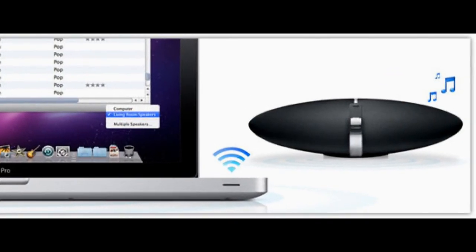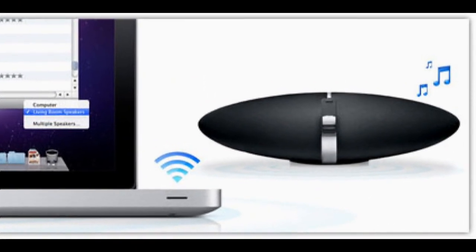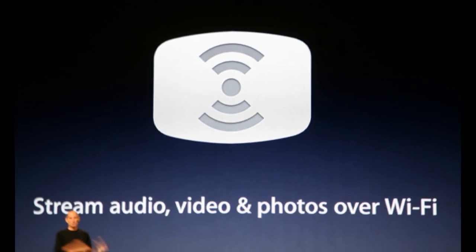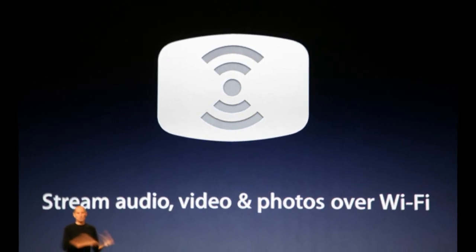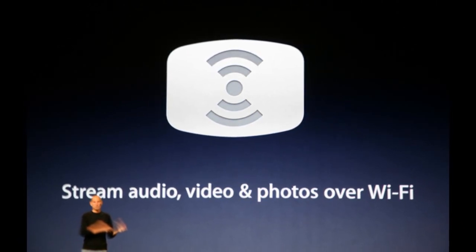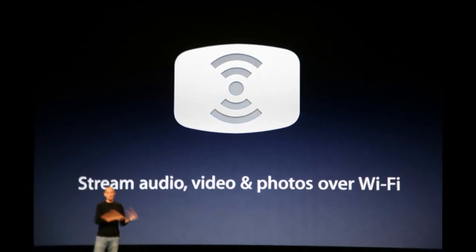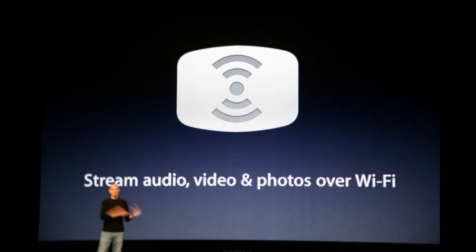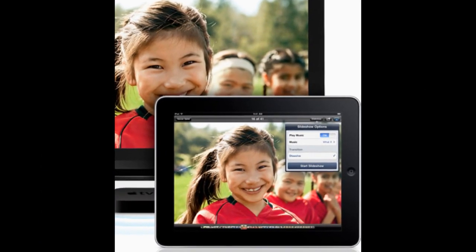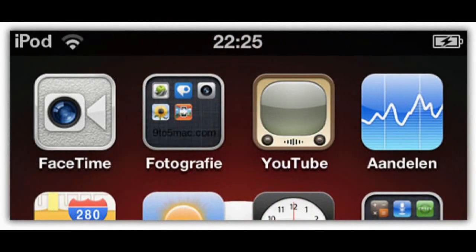The third feature is AirPlay for third-party applications and web apps. Currently AirPlay is only supported for stock applications like YouTube or the iPod app. When 4.3 comes out, other applications will be able to stream photos, videos, and music from your iDevice to any AirPlay-supporting device, such as AirPlay speakers or Apple TV.